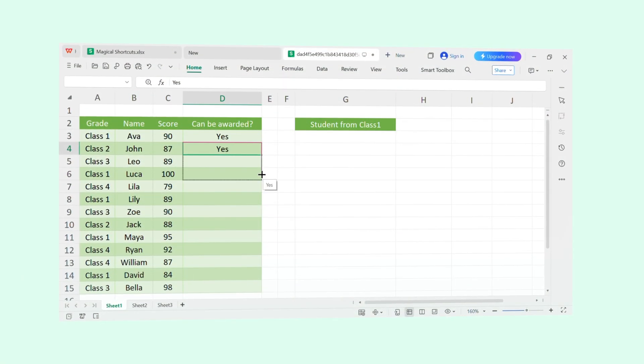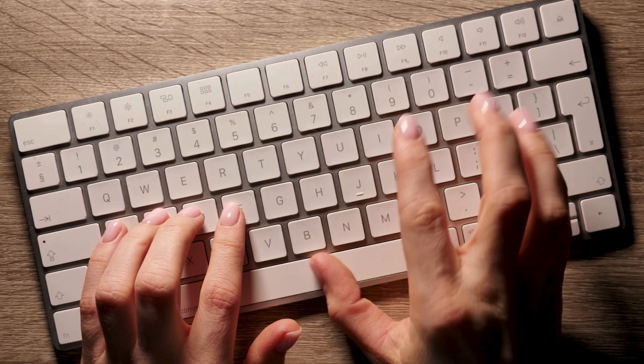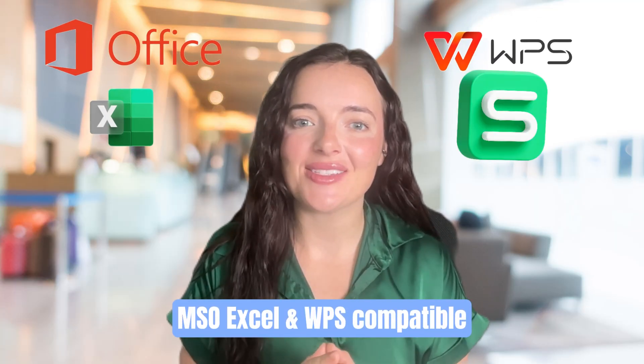Welcome to WPS Office channel. We've all stared at a massive Excel sheet feeling like we're wasting hours on tasks that should take seconds. All that clicking and dragging is frustrating, but the gap between an Excel beginner and a pro isn't a secret formula — it's speed. In the next few minutes, I'll show you 10 essential shortcuts that will revolutionize how you use Excel, grouped by function to help you work faster and smarter in Microsoft Excel and WPS Spreadsheets.